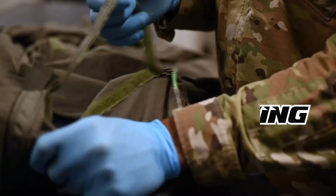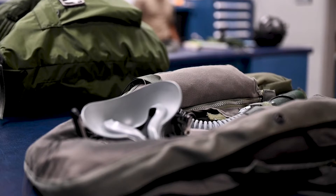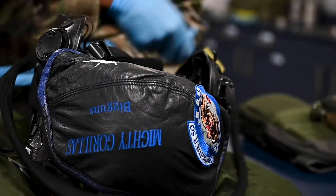The Aircrew Flight Equipment Shop works on various pilot equipment ranging from helmets, flight jackets, G-suits, flight suits, and oxygen masks, in an effort to keep them maintained and ready for anything the pilot has to go through.